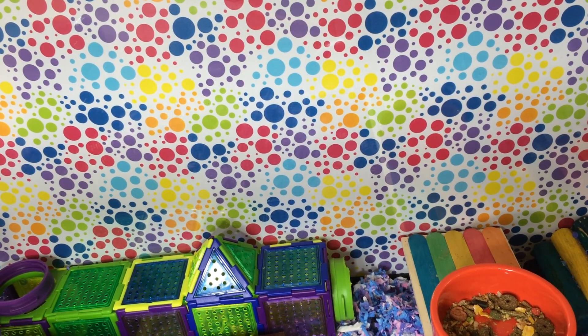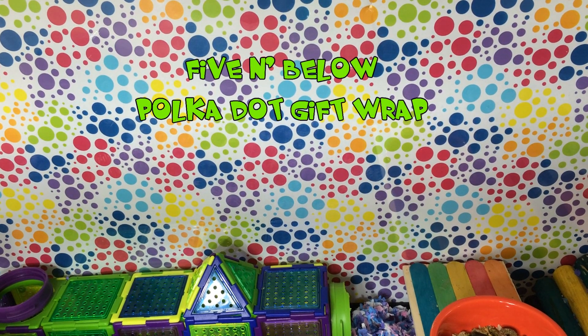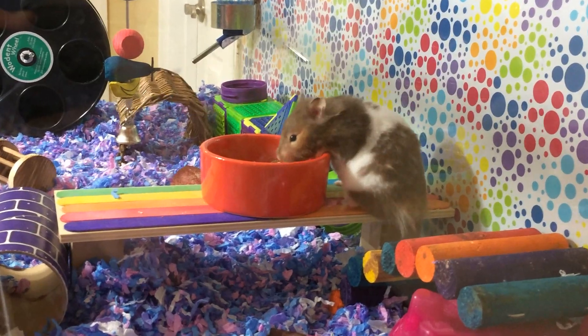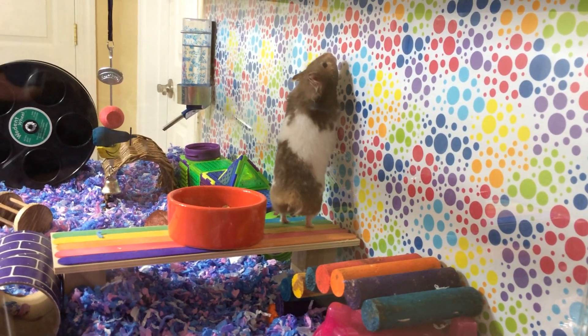On the back of her tank — not on the inside — I got this really cute gift wrap paper from my local Five and Below store. I thought it was a really cute theme and it also goes with something I have in her cage, so I thought it would be perfect for this month.